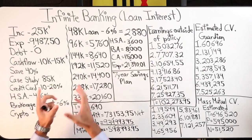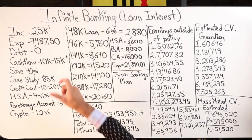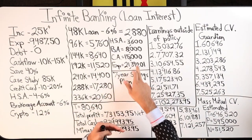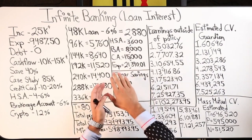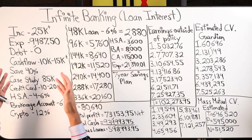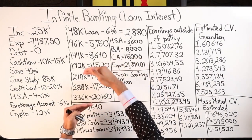I'm only running expenses through the policy for the first seven years because eventually that strategy becomes less effective. I can then move that $21,000 toward the HSA, brokerage, and crypto accounts. The credit card churning and travel hacking will never stop — that's always beneficial — but running expenses through the policy will become obsolete long-term and won't be worth the effort.